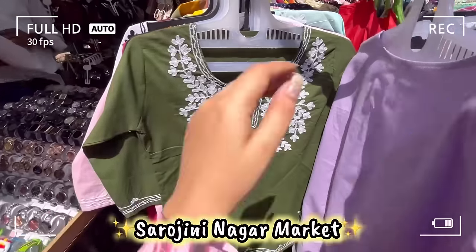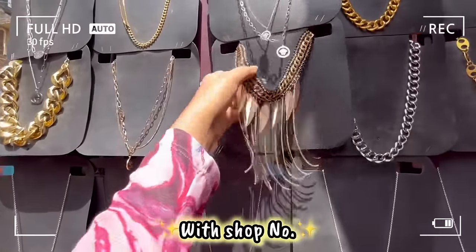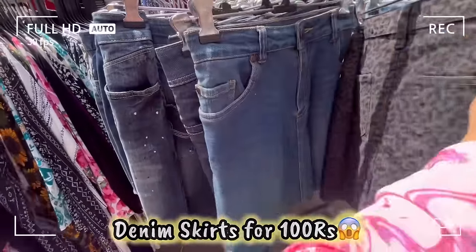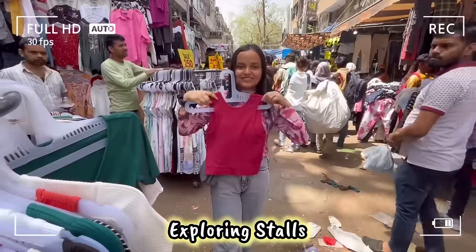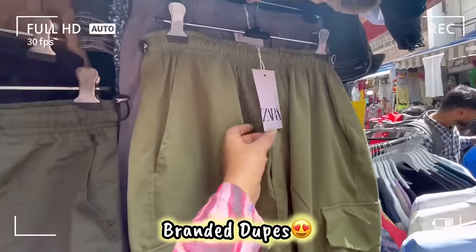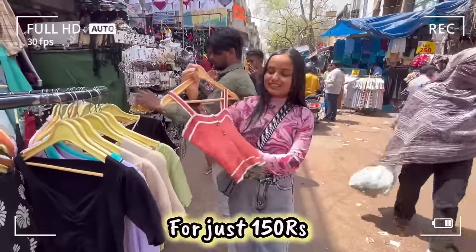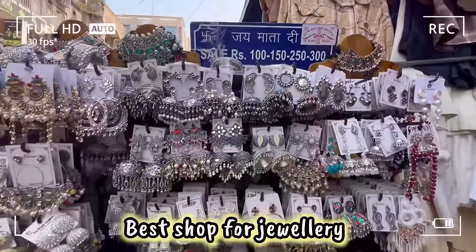Hello guys, welcome back to my channel. As you all know, summers are here. I have covered all the latest summer collection in today's video because I had a lot of comments about the summer collection. Finally, your wait is over because today's video is a full detailed video in which I have shown each and everything from cute tops to dresses, parachute pants, and also shops where you can get H&M and Zara branded dupes.